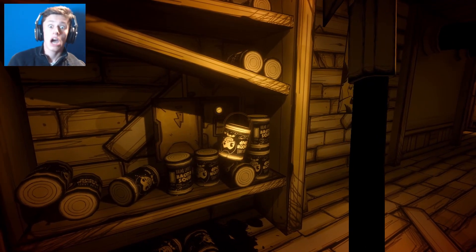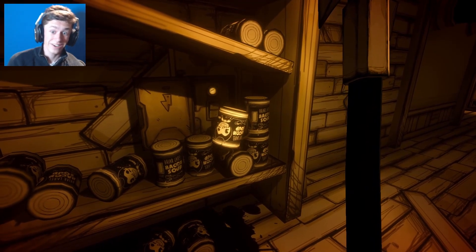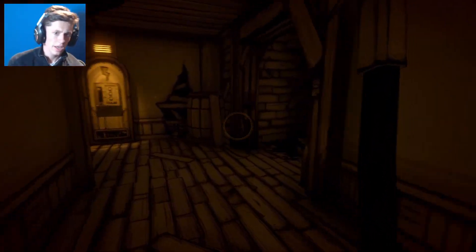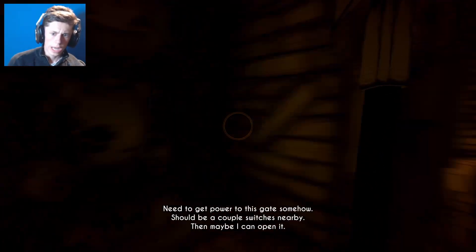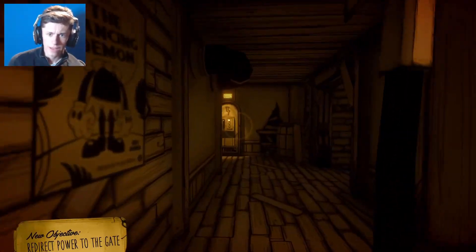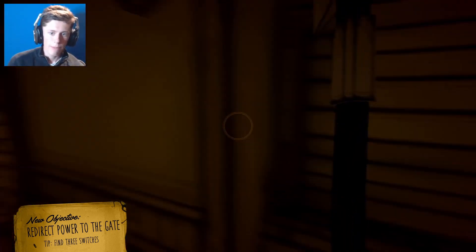Just drawing these Bendys because they just make me feel good. That is a ton - a ton of bacon soup right there - so I might have to go on a little eating spree. There's a button as well - I kind of want to see what that button does. I imagine it's linked to that. There should be a couple of switches nearby - got the one just over here. There we go, that's one - need to get another two.